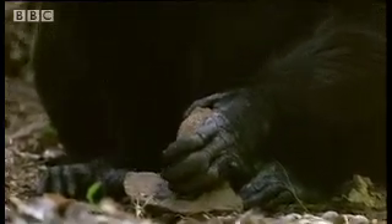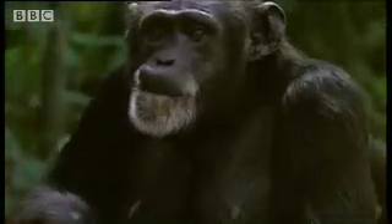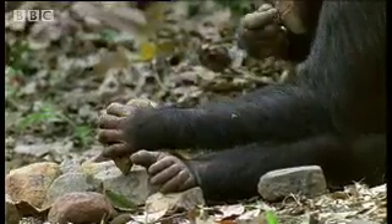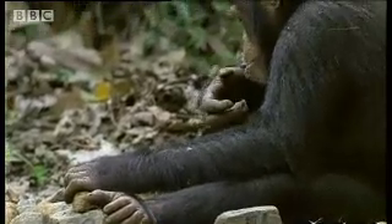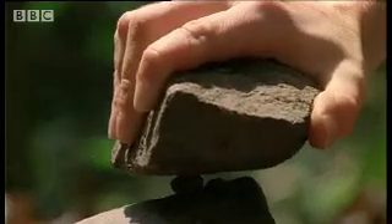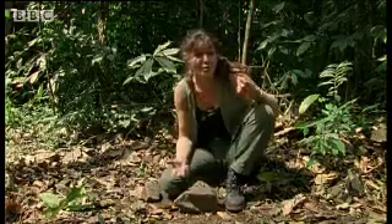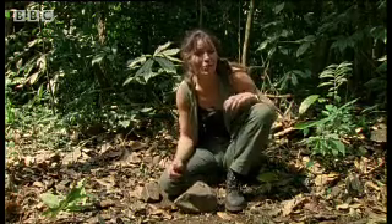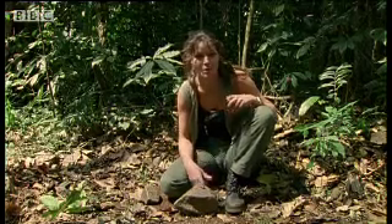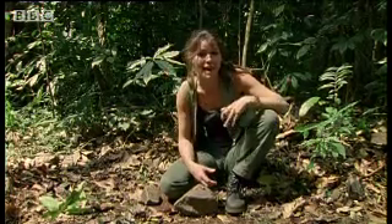And the clue to this is that like us, chimps are either right-handed or left-handed. For us, a preference for using one hand or the other reflects a very important step in the evolution of our brains. The two halves became specialised, and that specialisation allowed us to develop language, imagination and all our creative skills.